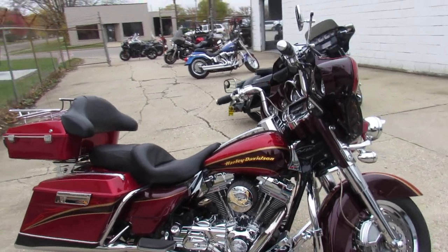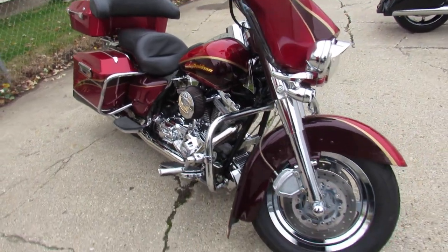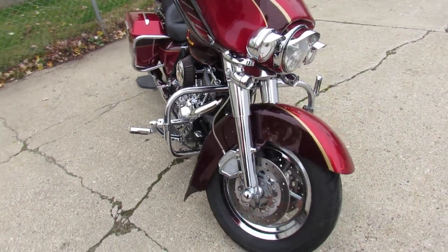Hey guys, ApprovalPowerSports.com here doing some videos on the used Harleys, over 300 in stock. You're not going to want to miss this one guys, check out the video.